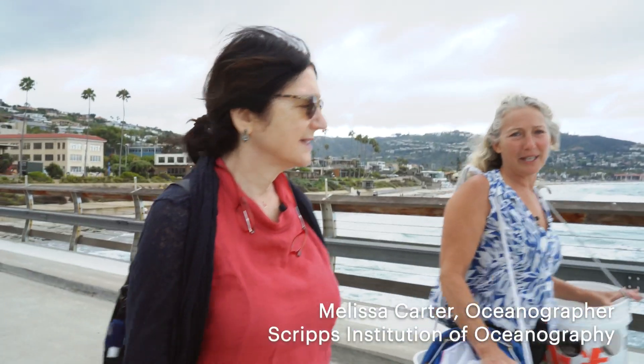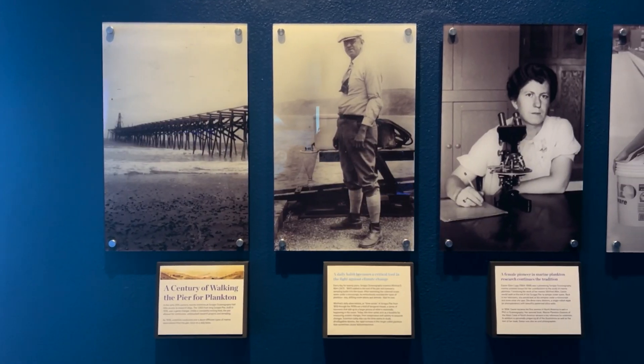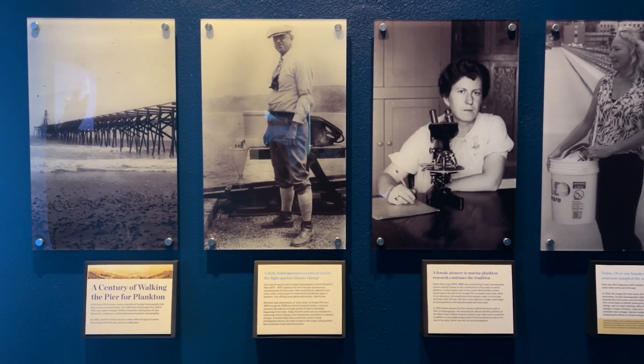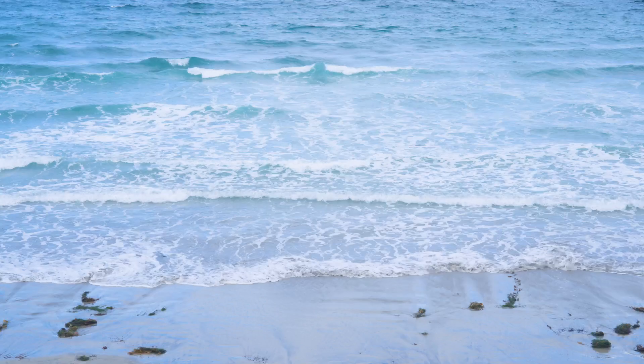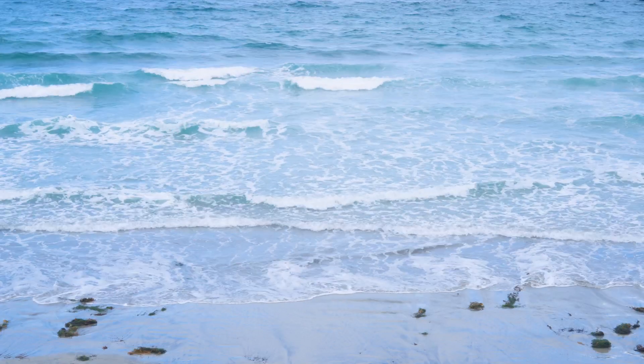Researchers started sampling on Scripps Pier back in 1916, and some of the earliest measurements that were collected were temperature and salinity. We're also sampling for harmful algal blooms as part of their monitoring program.